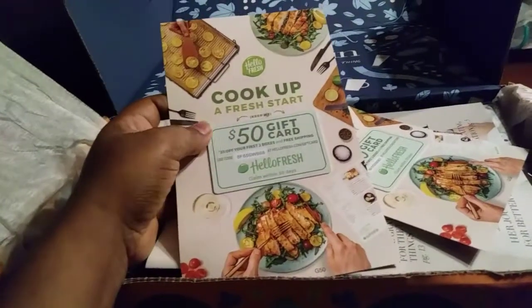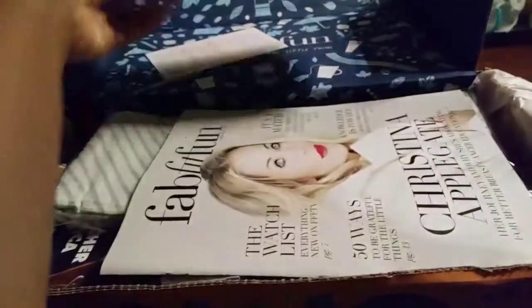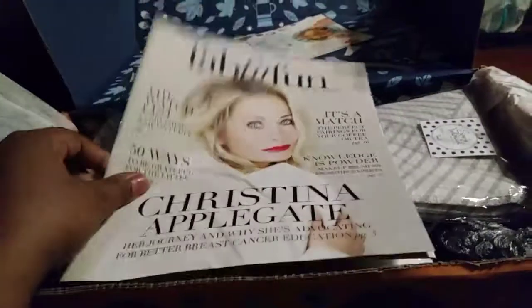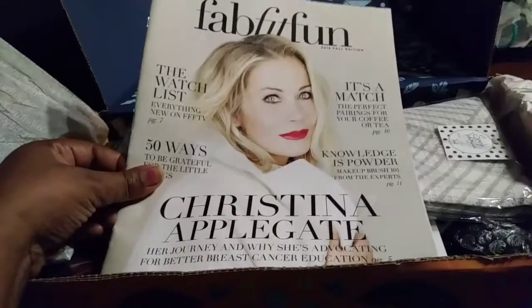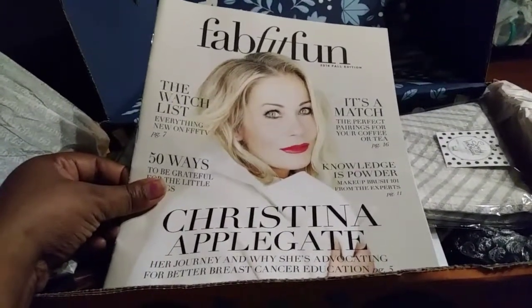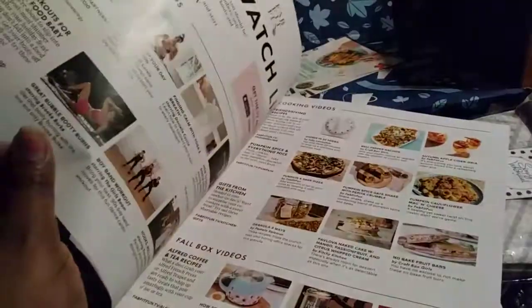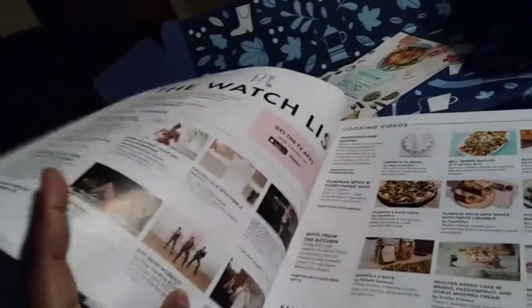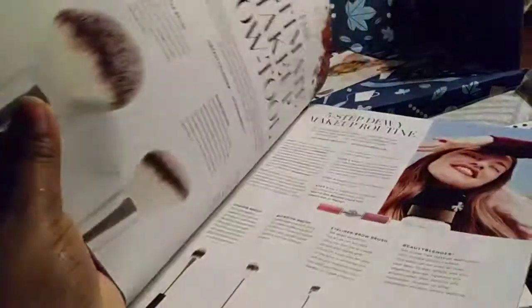They gave me two gift cards to HelloFresh — these are $50 gift cards! I was really excited about that and might try it out. They also included a magazine with Christina Applegate on the cover — she's so lovely and pretty. She talks about living on the farm and growing her own stuff. The magazine has recipes, workouts, a watch list with exercises, and it tells you what you got in your box and how to use and style it.